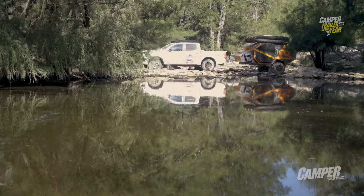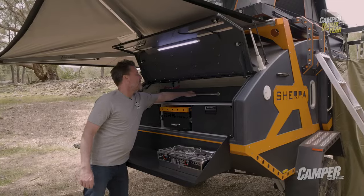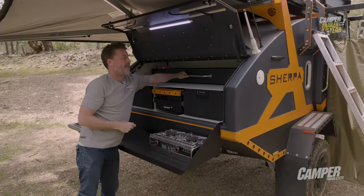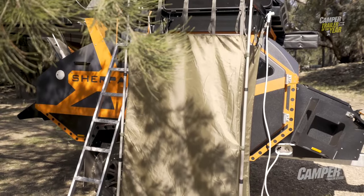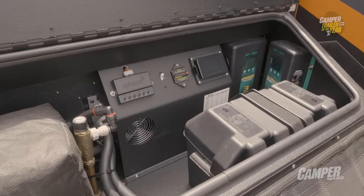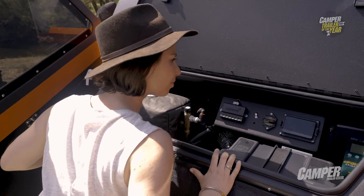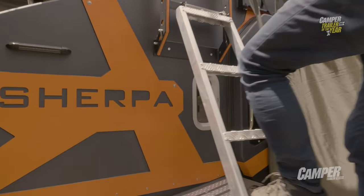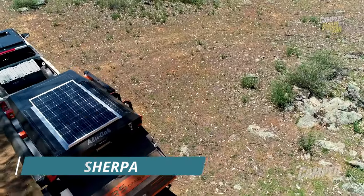One of the unique features of the Sherpa is its bank vault-like construction. The trailer is built with a strong steel frame, reinforced with aluminum panels, and finished with a powder-coated exterior. It's also equipped with a heavy-duty suspension system, off-road tires, and high ground clearance, making it perfect for any off-road adventure. The Sherpa is designed with a spacious interior that can accommodate up to four people, equipped with a full kitchen including a sink, stove, and refrigerator, plus a dining area and a comfortable seating area that converts into a bed.